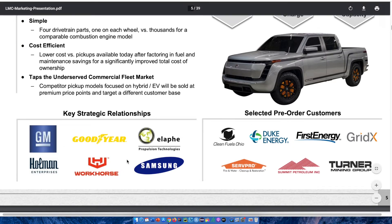One great thing they have is an overview of key strategic relationships and selected pre-order customers. They are partners with General Motors, Goodyear, Samsung, and Workhorse. Workhorse is also working alongside this company, which is great — it's a stock I've covered and like myself. On the right, we have selected pre-order customers which include large companies such as Clean Fuels Ohio, Duke Energy, and First Energy.